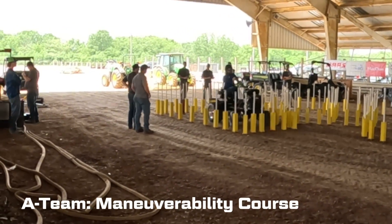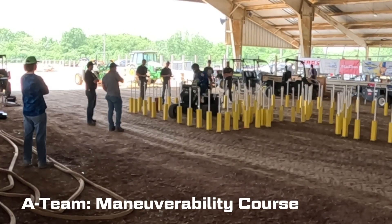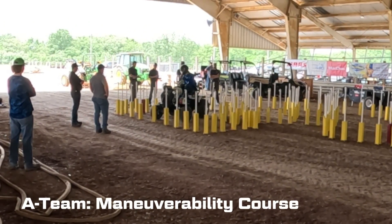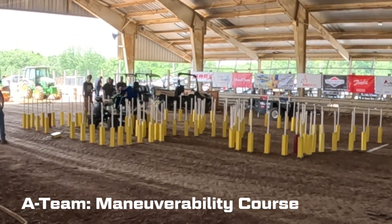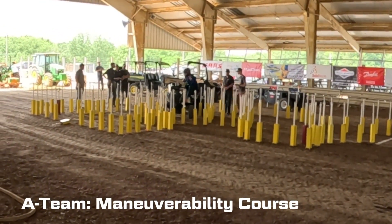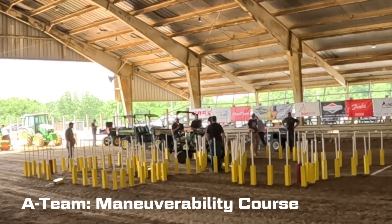In maneuverability, we didn't do as good as we did last year. It was a pretty tight course — that honestly surprised me with how tight some of those angles were. There was one row that I accidentally caught with the front tire and just dominoed all of them down, which was unfortunate. I did a lot of direction changes and took a lot of time, but overall we didn't do horrible.